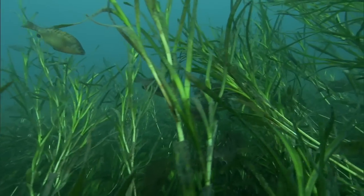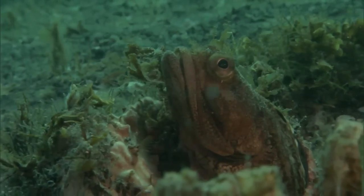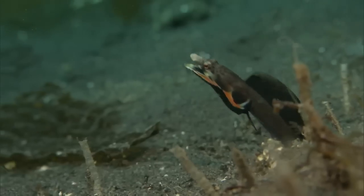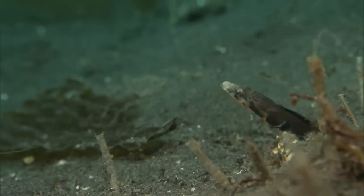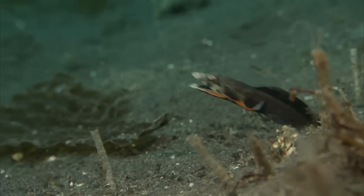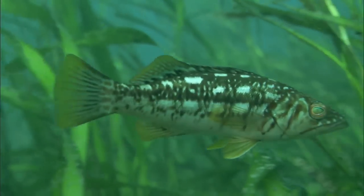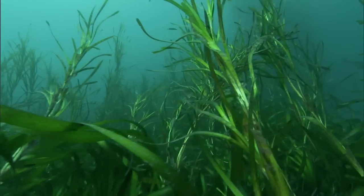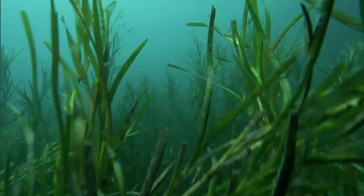Healthy eelgrass beds support a wide variety of creatures, like the territorial sarcastic fringe head and this pike blenny that is giving a mating display. These eelgrass beds are part of a marine protected area that exists within the Channel Islands National Marine Sanctuary and the Channel Islands National Park.